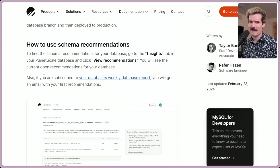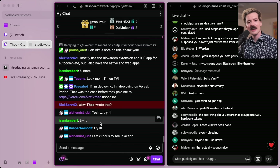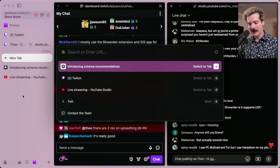Let's read more about this because I'm very curious. To find the schema recommendations for your database, go to the Insights tab on your PlanetScale database and click View Recommendations. You'll see the current open recommendations for your database. Also, if you're subscribed to your database's weekly DB report, you'll get an email with your first recommendations. The CEO of PlanetScale is actually in chat, unplanned. Let's go give it a shot in the Upload Thing production database.